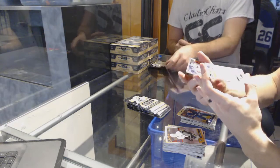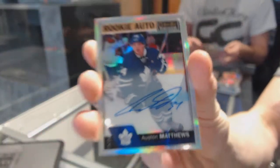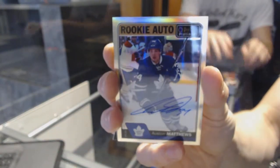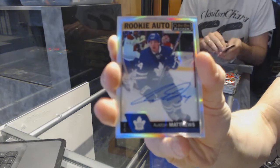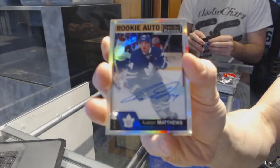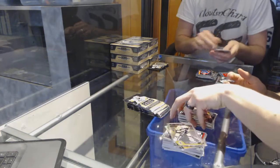We've got a rookie auto rainbow for the Toronto Maple Leafs Austin Matthews — well, we're starting off well! Rookie auto rainbow for the Leafs Austin Matthews. And a marquee rookie for the Capitals Zach Sanford.